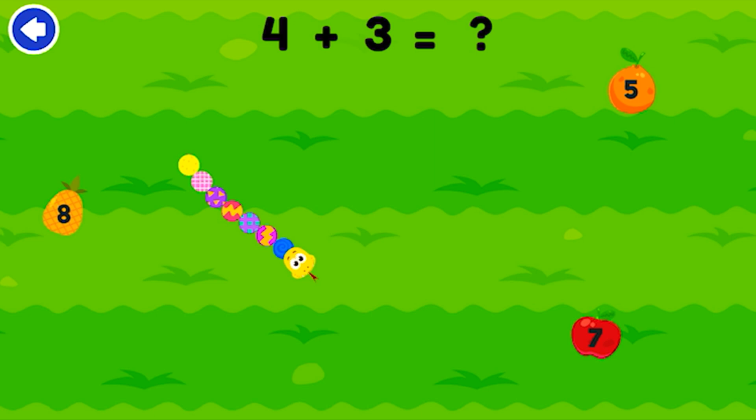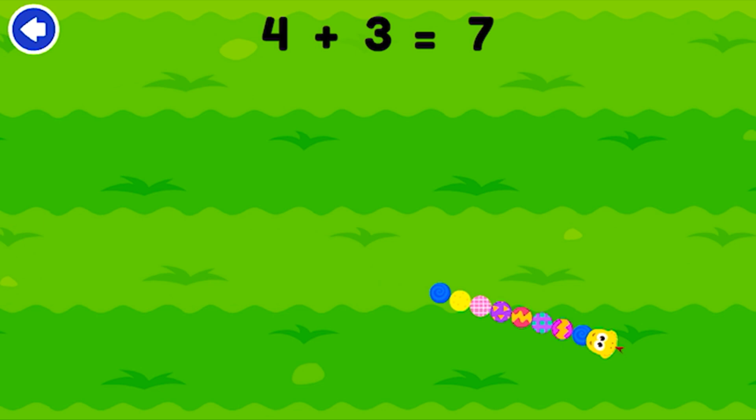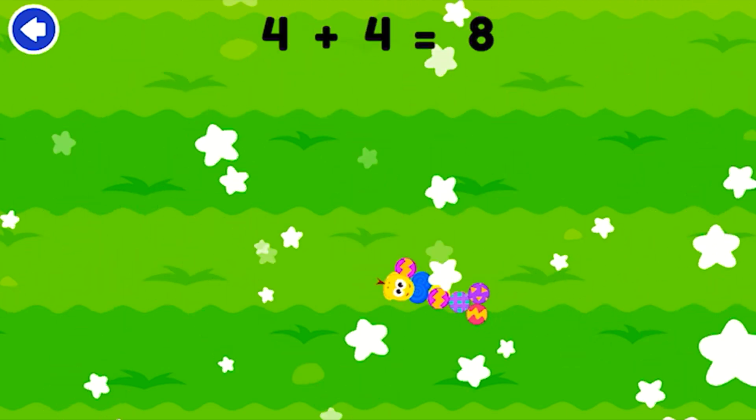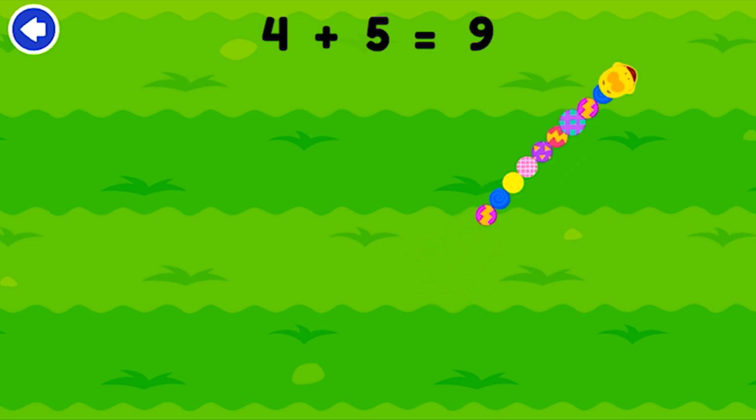What equals? 4 plus 3. 7. Good job — 4 plus 3 equals 7. What equals? 4 plus 4. 8. Bravo! 4 plus 4 equals 8. What equals? 4 plus 5. 9. Nice work — 4 plus 5 equals 9.